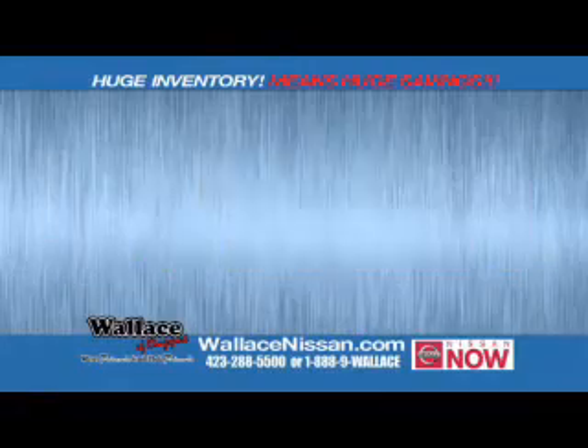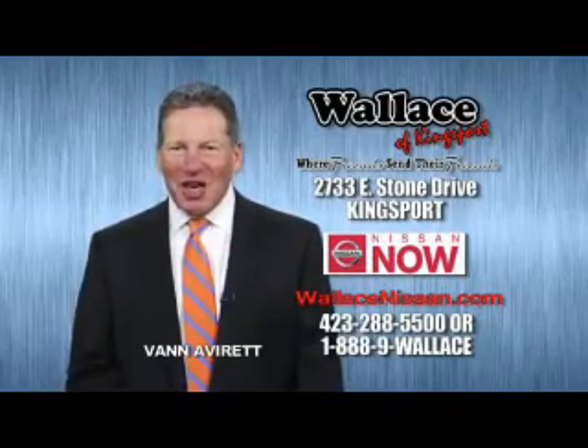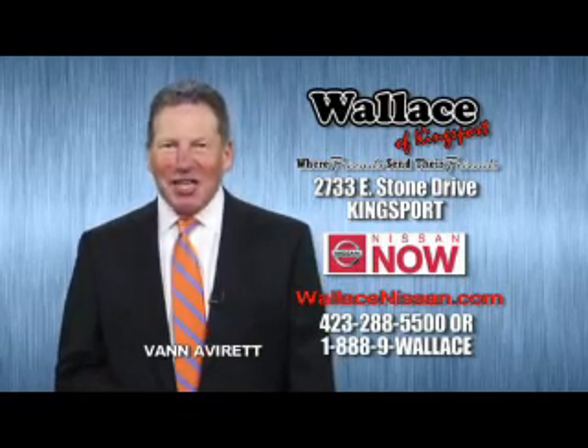Nissan now sells event and the lifetime warranty. This is Van Aver for Wallace Nissan of Kingsport. Make Wallace Nissan of Kingsport your destination dealership.